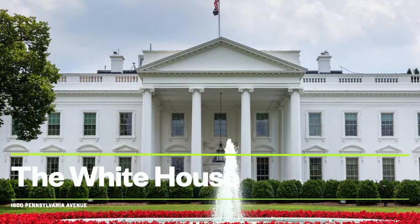Every president since John Adams has lived in the White House. The White House was rebuilt after being burned by the British during the War of 1812. It was gutted during the Truman administration and has been constantly renovated over the years to keep it at the absolute pinnacle of technological advancement. The top two floors are home to the president and their family, while the bottom floor is usually more formal.